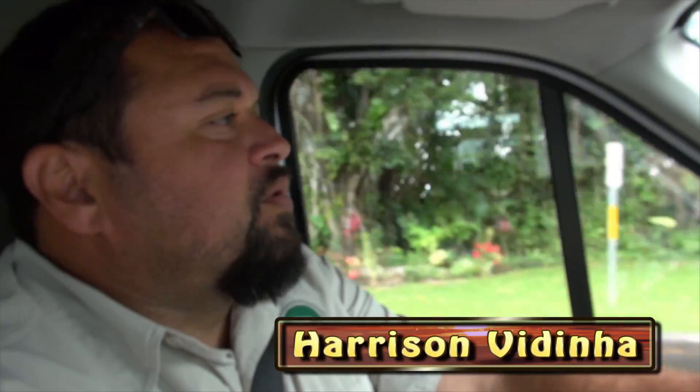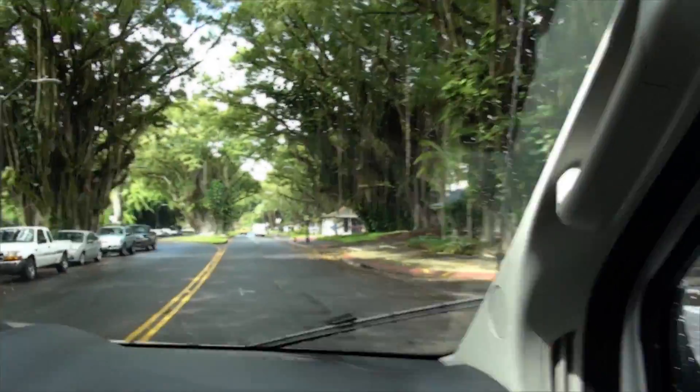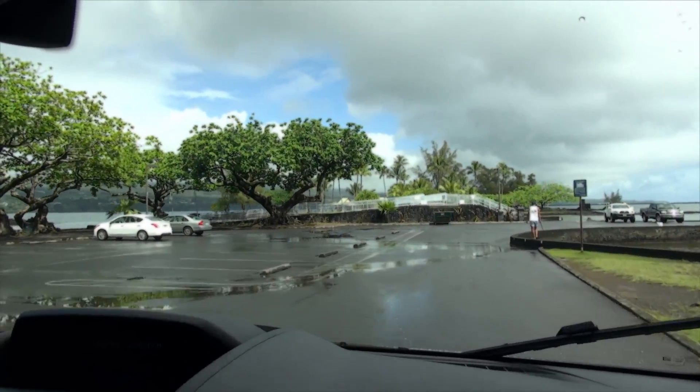Harrison is our tour guide. These trees started being planted in 1933. Many celebrities came to this island and started this tradition. This is our infamous Babe Ruth's Banyan Tree. So I guess you would call it the Banyan Tree Hall of Fame.